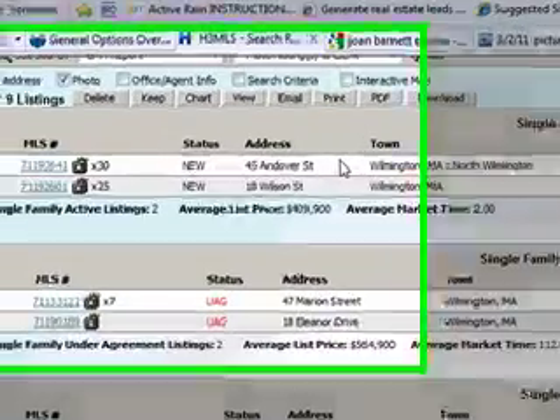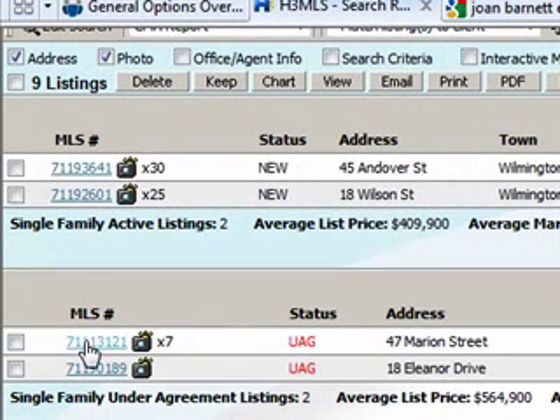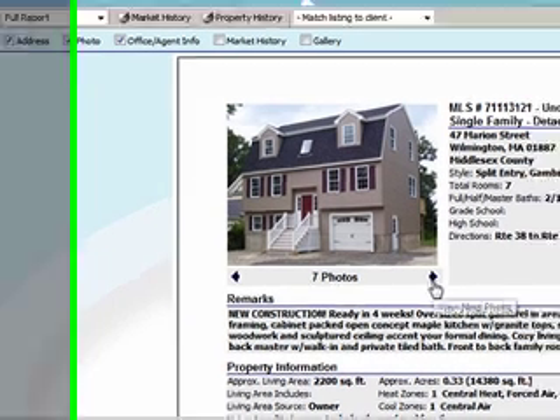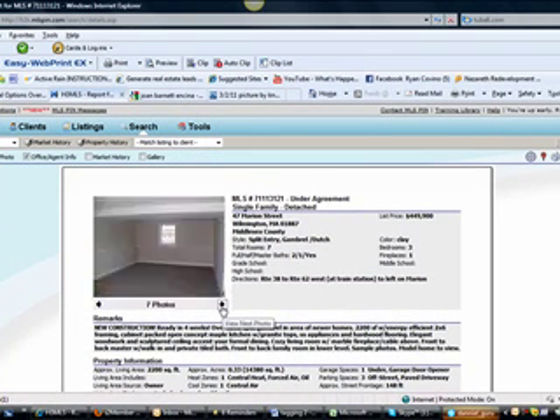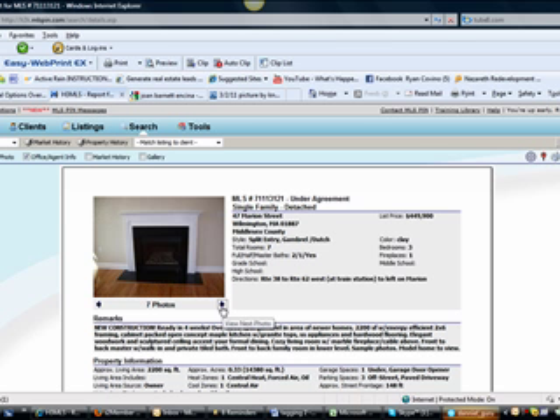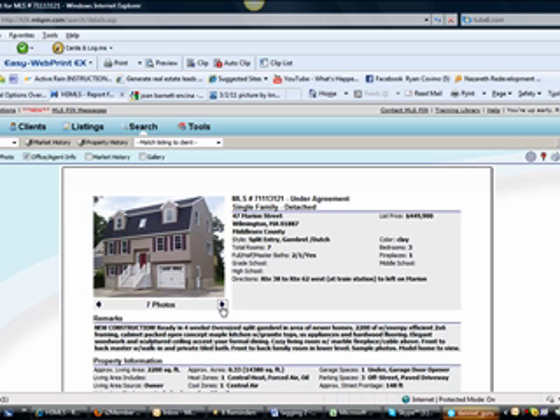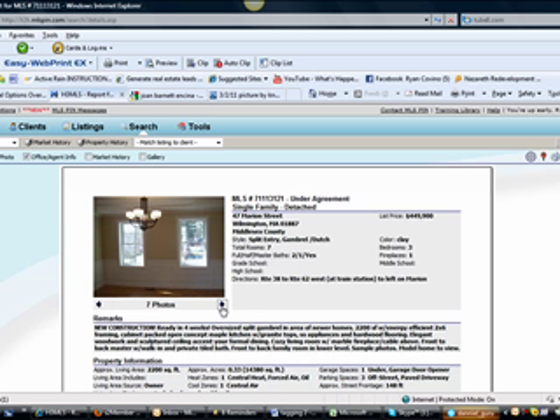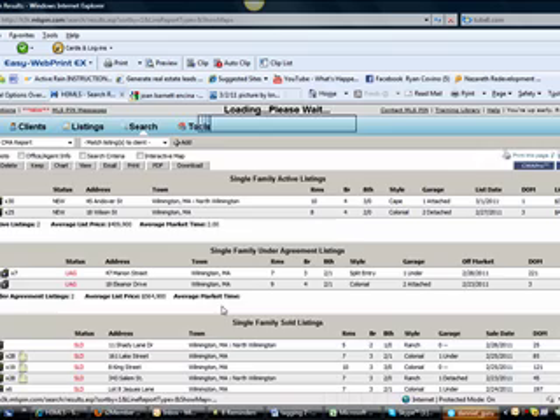We had a couple of big boys go into agreement this week. We have 47 Marion Street, which is a split camp rail — new construction, off of $449k, went under agreement. You can see all the nice finishes and the way the place was constructed. Pretty nice finished basement, great for entertaining. Move right in.